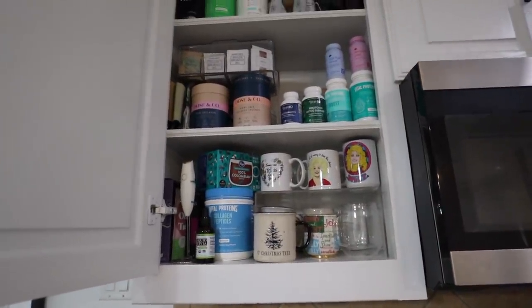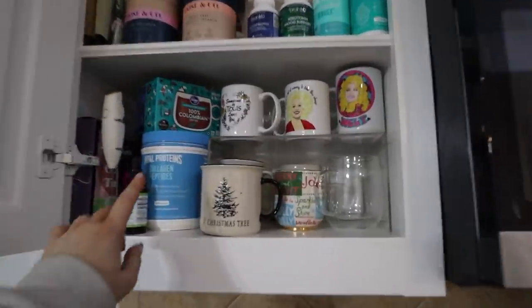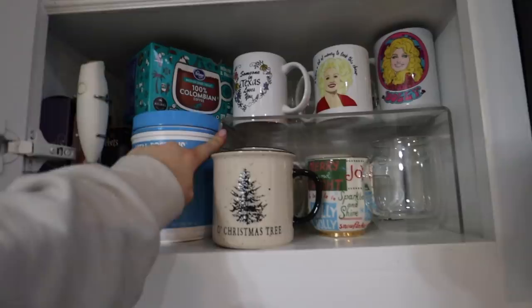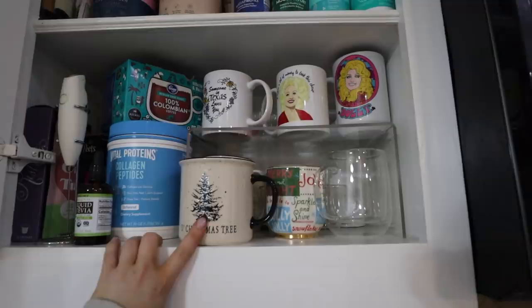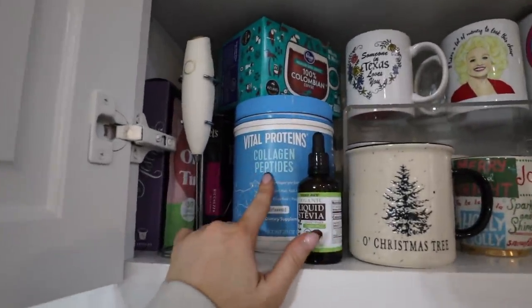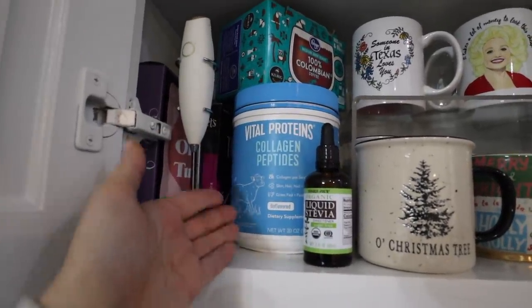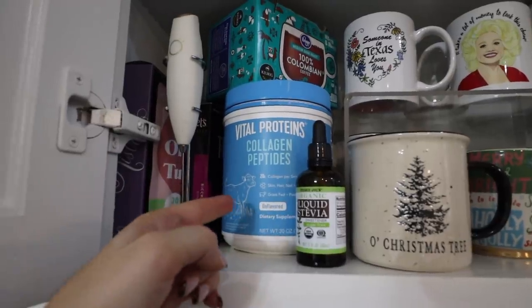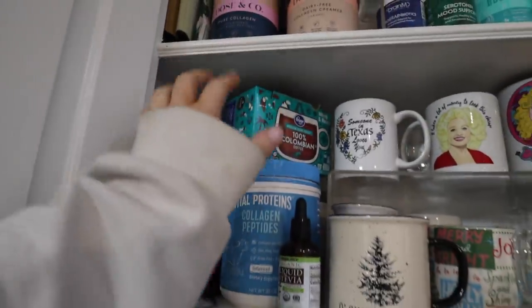Starting off in the kitchen - this is where I keep everything for coffee. I have some vitamins, tea, and collagen. It's mainly a drink cabinet. I have this riser here that's from Amazon - I'll have everything linked below. I still have a lot of my Christmas mugs out. This is the collagen I like - I put this in my coffee and it's incredible. If I ever break out, I put this in my coffee the next day and it's all gone.